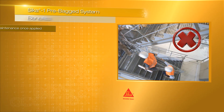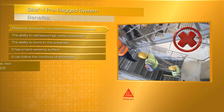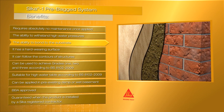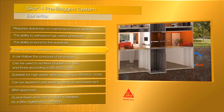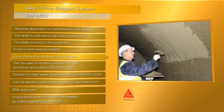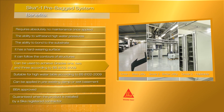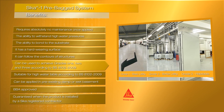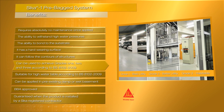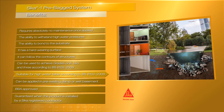To conclude, the Seeker 1 pre-bagged system has many benefits: it requires absolutely no maintenance once applied, the ability to withstand high water pressures, it bonds to the substrate, it has a hard-wearing surface, can follow the contours of structures, and can be used to achieve grades 1, 2 and 3 according to BS 8102, which is the code of practice for protection of below-ground structures against water from the ground. It is also suitable for high water table according to BS 8102.